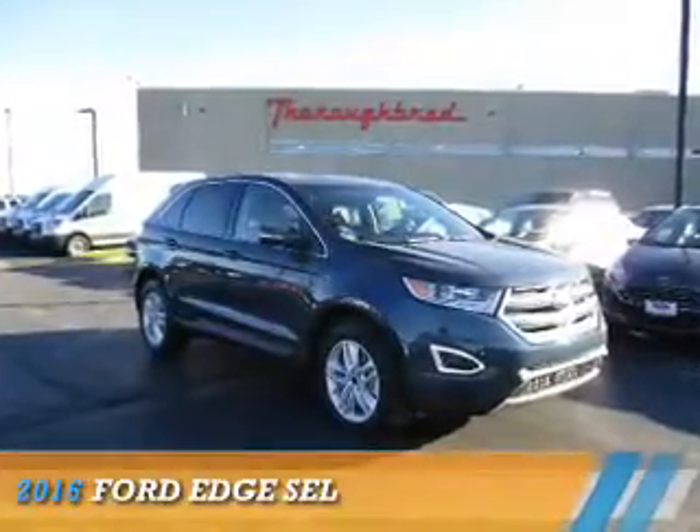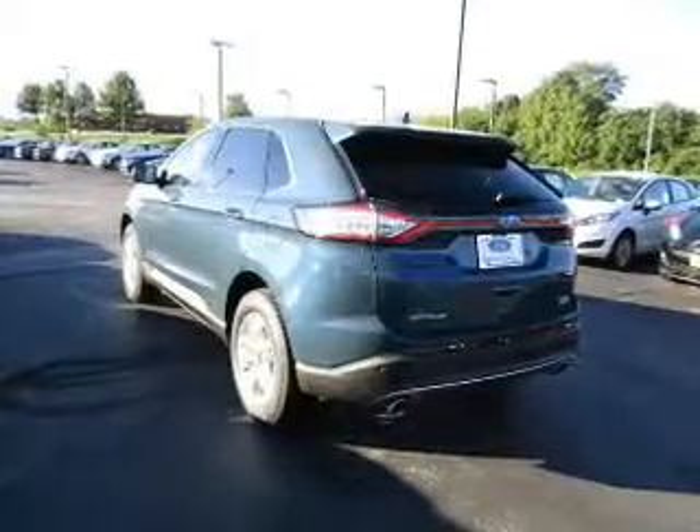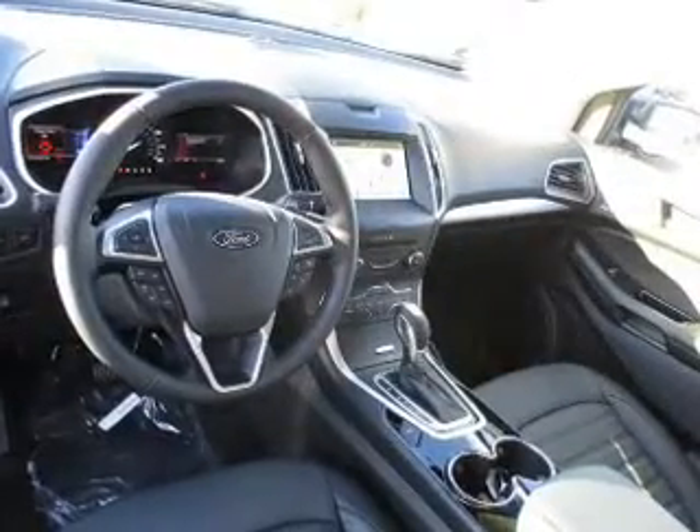Presenting the 2016 Ford Edge. It's powered by all-wheel drive, a two-liter four-cylinder engine, and a six-speed automatic transmission.